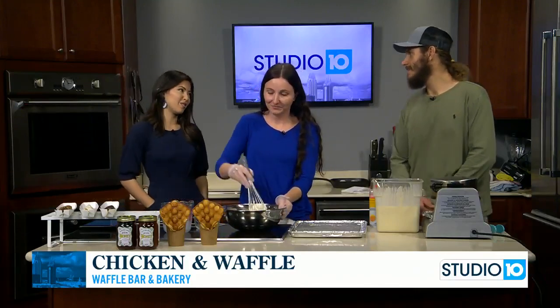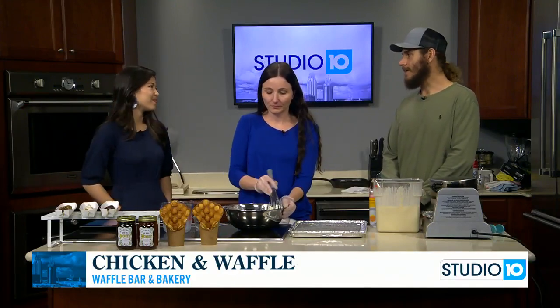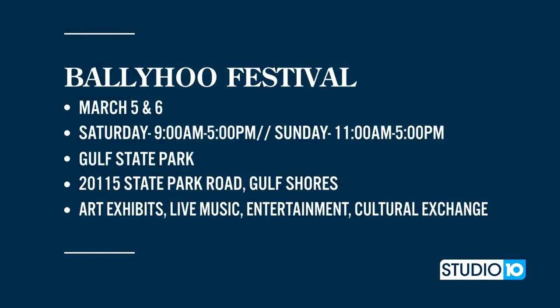You guys are part of a really fun festival that's coming up. Tell me about that. Yes, it's the Ballyhoo Festival and we've been going to it for a few years — it's a great festival. Before we started bringing our food truck, we also just went there for fun with the family and it's a really great experience. It's going to be a lot of fun, and you can go enjoy everything but also come enjoy some waffles.